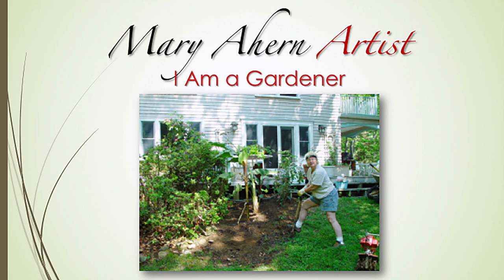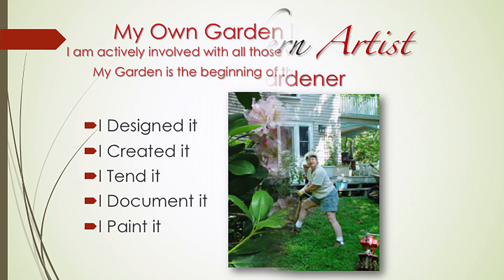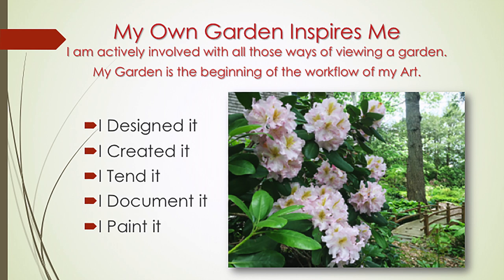Gardening is the beginning of the workflow of my art. I find that when designing gardens, many of the same compositional elements are considered as when I create a painting. Rhythm, focal points, color, repetition, perspective — they are all part and parcel of the composition of creating in 3D, in gardens, or in 2D, in paintings.